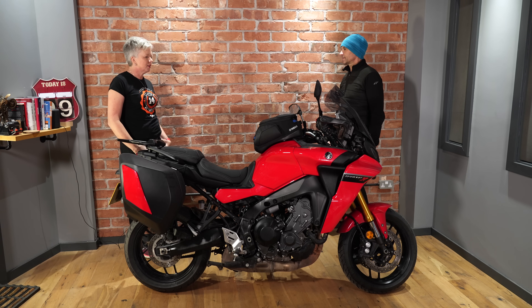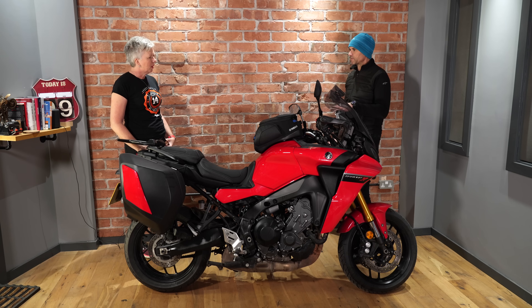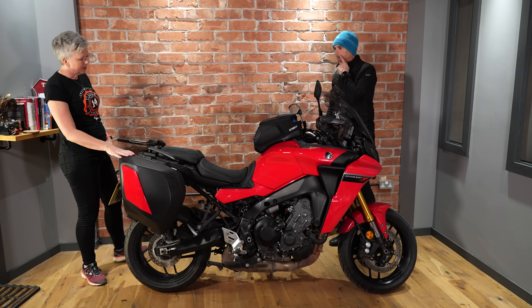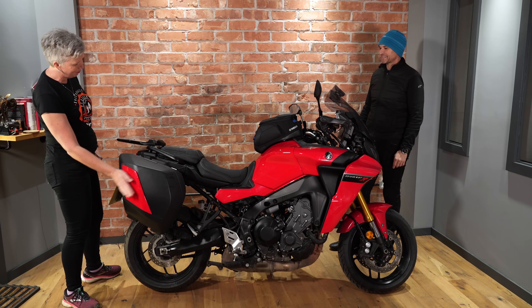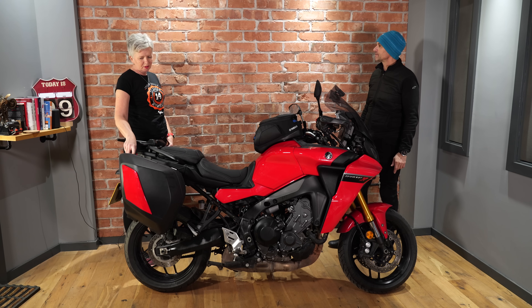The riding I do includes some motorway commutes to the office and a lot of touring, so it's perfect for that. Around town at slow speed, it's not too bad once you get used to the width. I work on the theory that if the front goes through, the panniers will go through — they're fractionally wider. It's actually quite good because it's very upright, making slow-speed riding really decent. The panniers are standard on the GT, color-matched — a nice little touch.